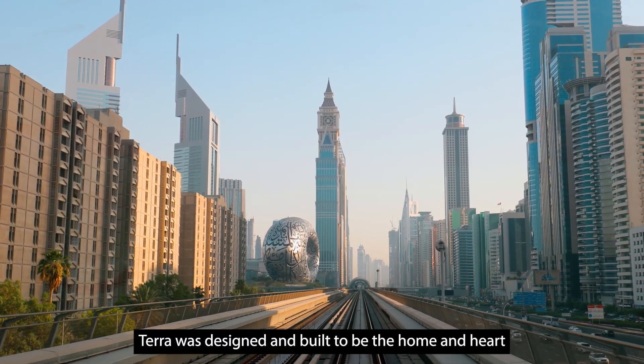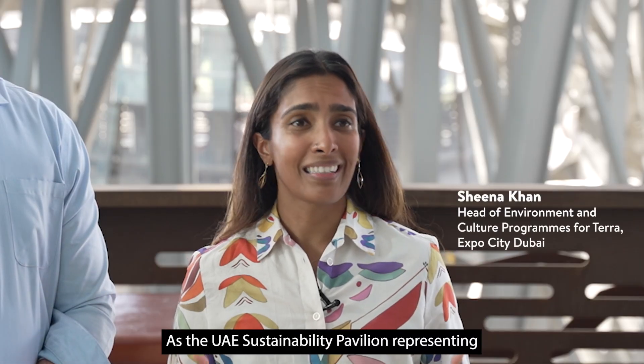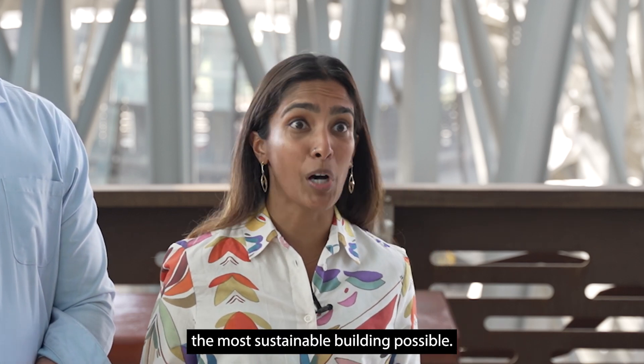Terra was designed and built to be the home and heart of sustainability for Expo City Dubai and the UAE. As the UAE's sustainability pavilion representing at the World's Fair, we really need it to be the most sustainable building possible.